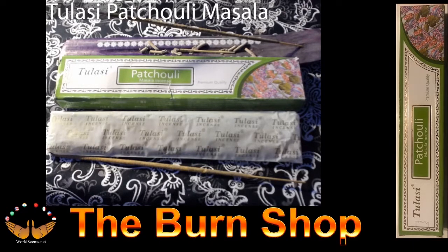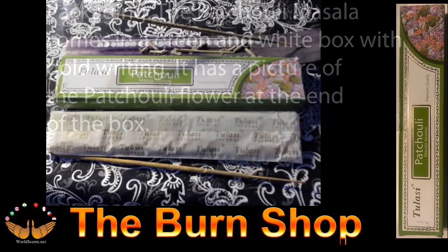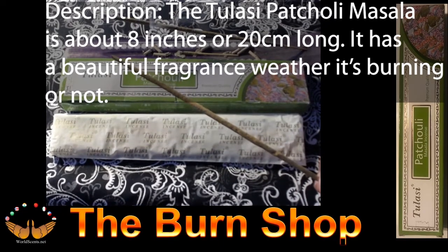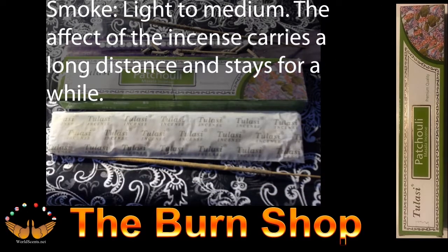The next incense to be evaluated is the Tosoli Patchouli Moussala. Out of all the incense I have evaluated over the years, this incense has one of the cleanest and purest fragrances I've ever evaluated. Packaging: the Patchouli Moussala stick comes in a small green box with white and gold writing and a picture of the patchouli flower at the end. Stick description: it is approximately 8 inches or 20 centimeters long. It has a beautiful fragrance whether it's burning or not. The smoke is light to medium, and the effect carries a long distance but it doesn't last very long.